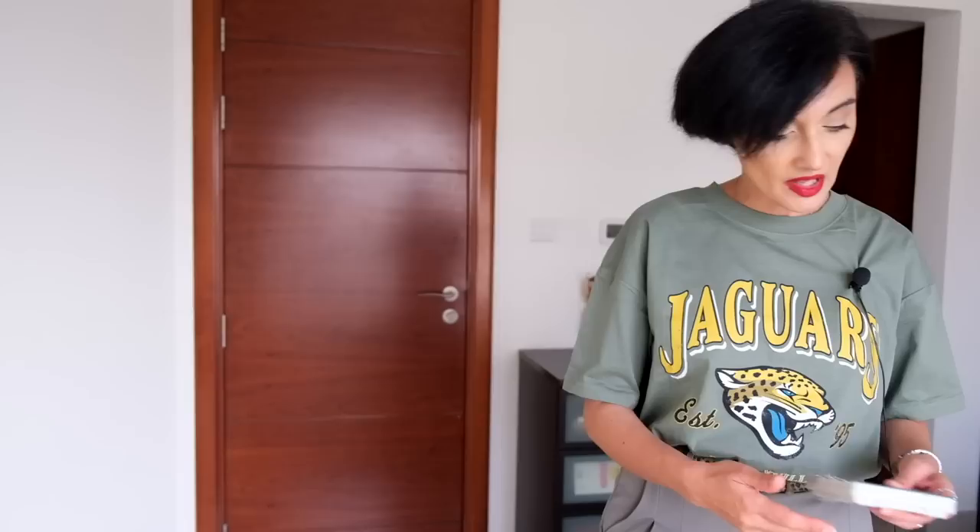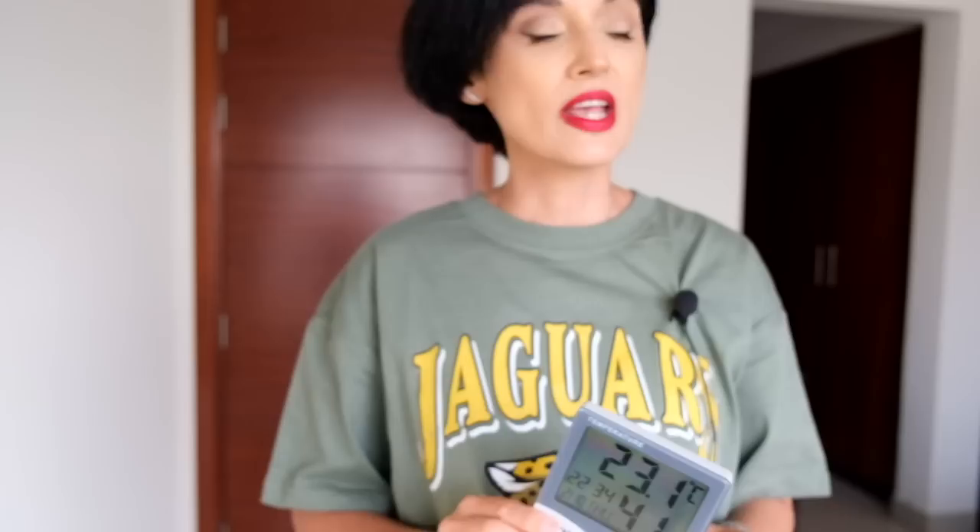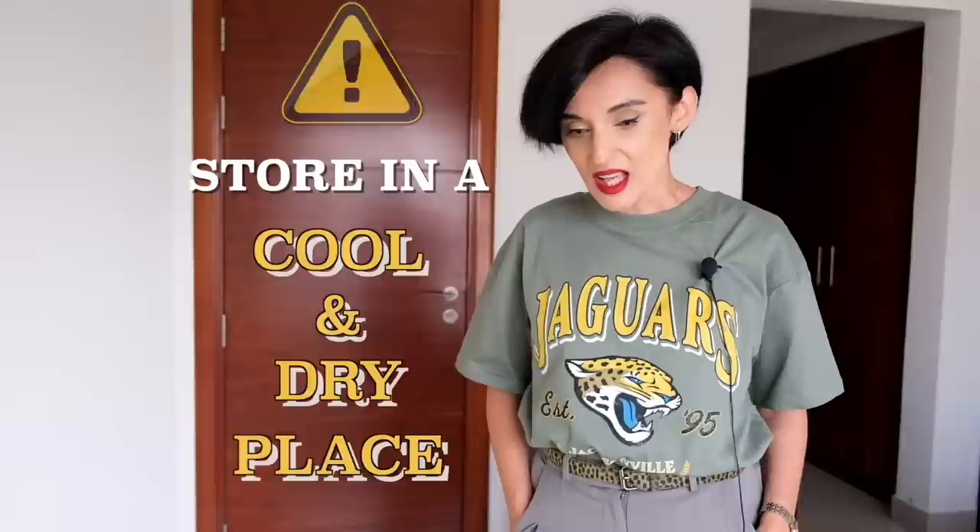I won't be able to talk about each and every fragrance today — it would take ages. I'll just show you how and where I store them and explain the logic behind the organization. I store my fragrances in the bedroom in the walk-in closet area. It has no direct sunlight — sunlight is harmful to fragrances, so keeping them in a dark place is very important. I also try to maintain the same level of temperature and humidity: approximately 22 to 23 degrees Celsius and humidity of 41 to 43 percent, since fragrances do not like spikes of temperature and humidity.